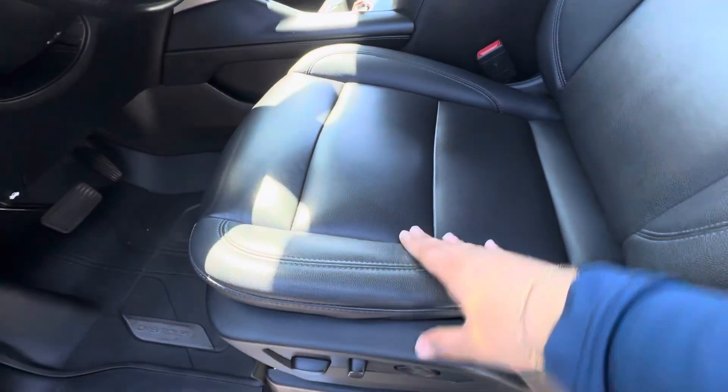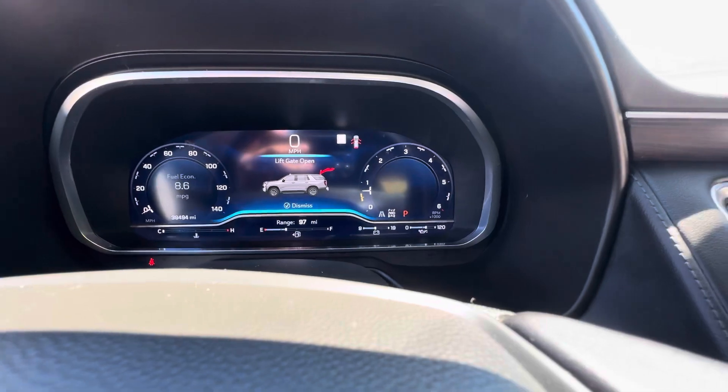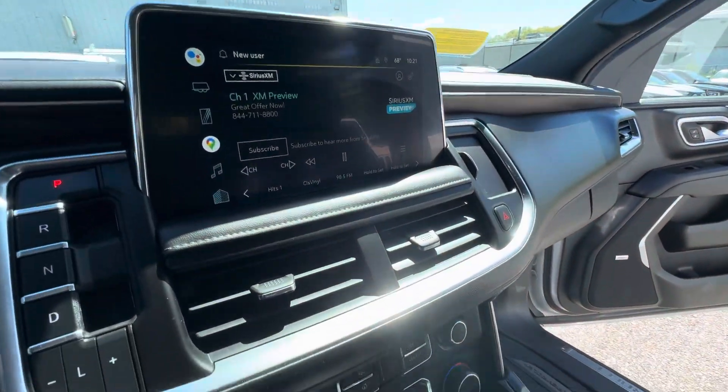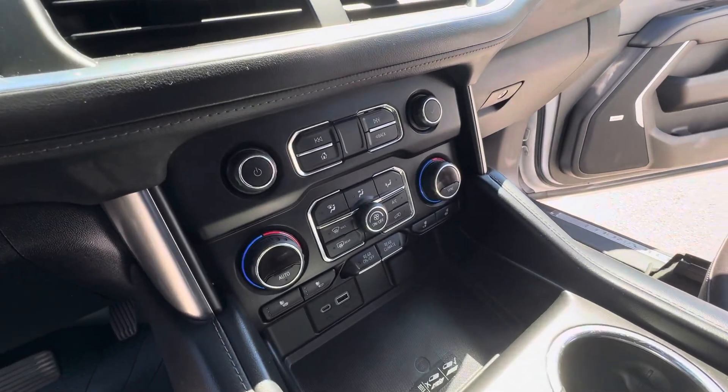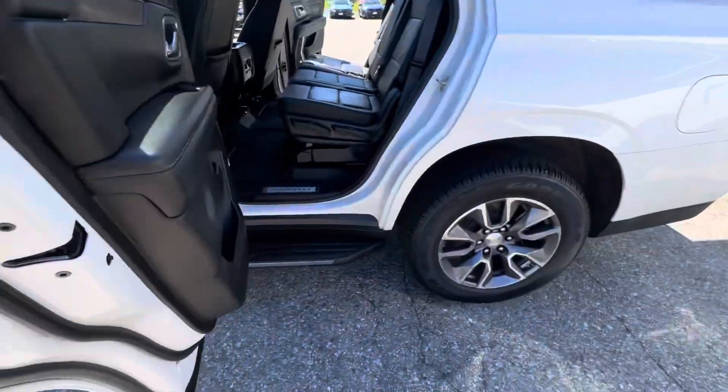Beautiful black leather, as you can tell, powered seats with this LT model. It has 38,494 miles, 8-inch touchscreen, Apple CarPlay, Android Auto, dual-zone climate control with heated seats on both sides. Bose sound system.